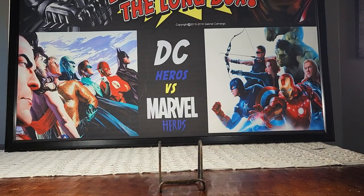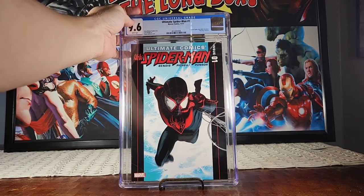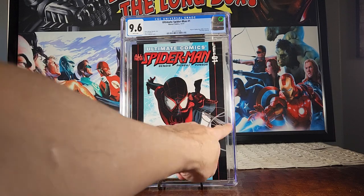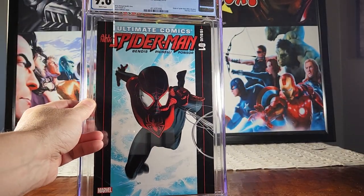This is Miles Morales's first ongoing solo series — Ultimate Spider-Man number one — 9.6. If you can't get Ultimate Fallout four, get this one; the entire run is pretty dope. Sara Pichelli art kind of reimagines things — this is back when Miles was still in the Ultimate Universe, after Peter Parker died. Look at the way they do the webbing on the cover — super dope.